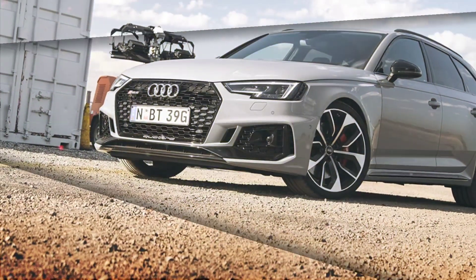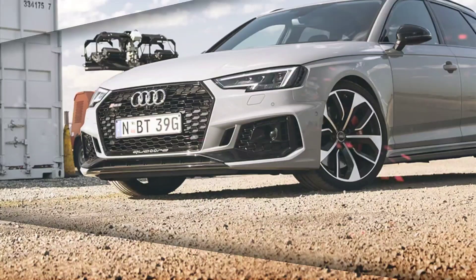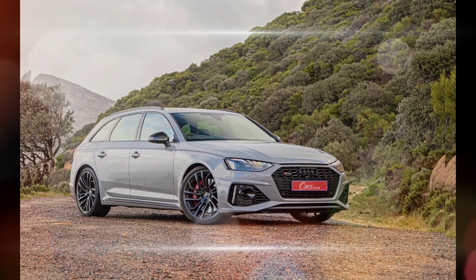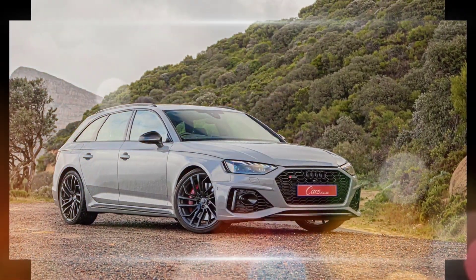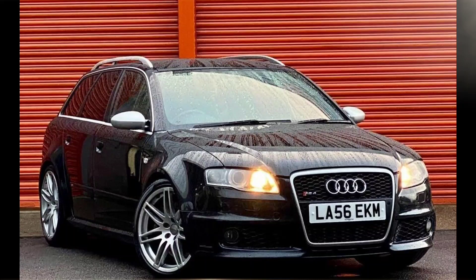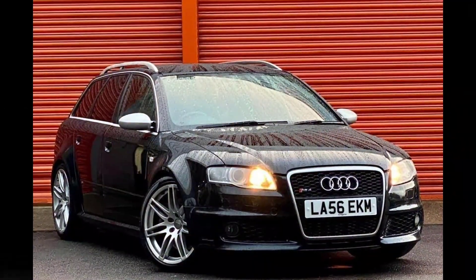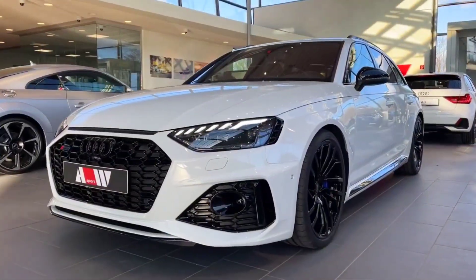Here is a more detailed review of the 2024 Audi RS4 performance. The RS4 is powered by a twin-turbocharged 2.9-liter V6 engine that produces 444 horsepower and 443 pound-feet of torque. This engine is mated to an 8-speed automatic transmission and all-wheel drive. The RS4 can go from 0 to 60 mph in 4.1 seconds and has a top speed of 174 mph.